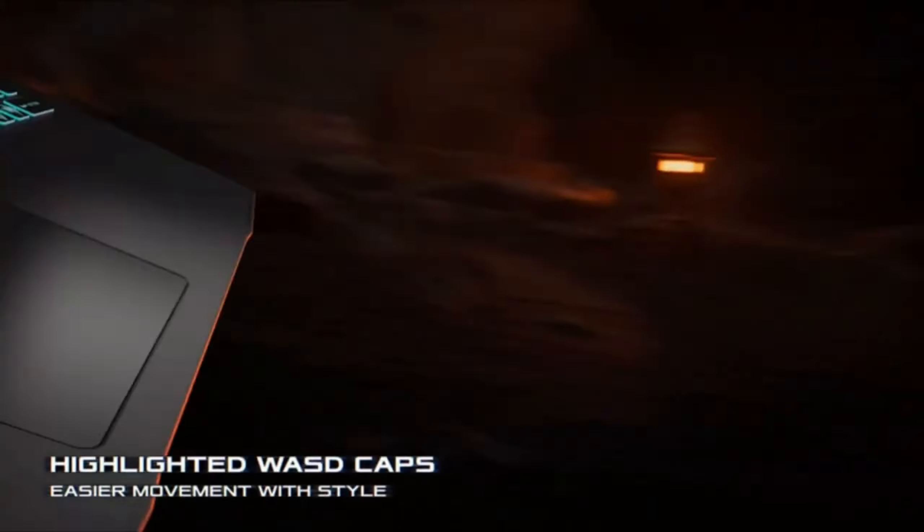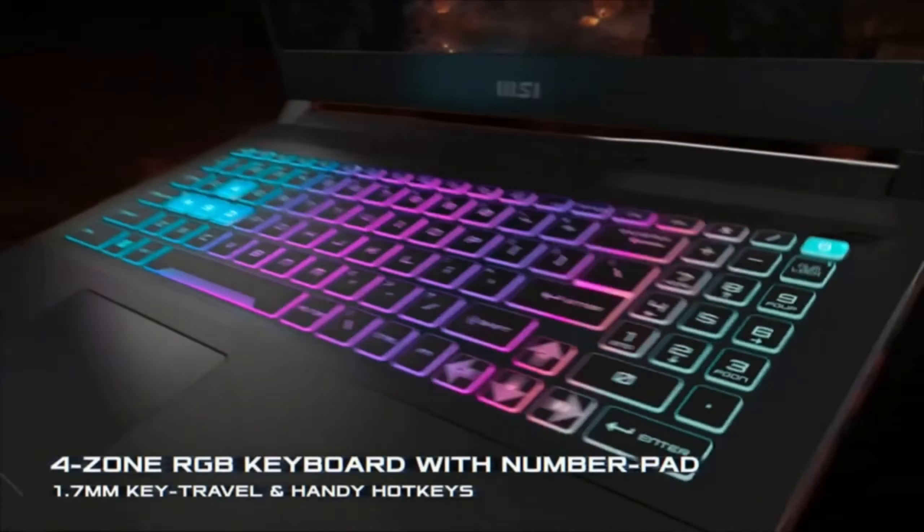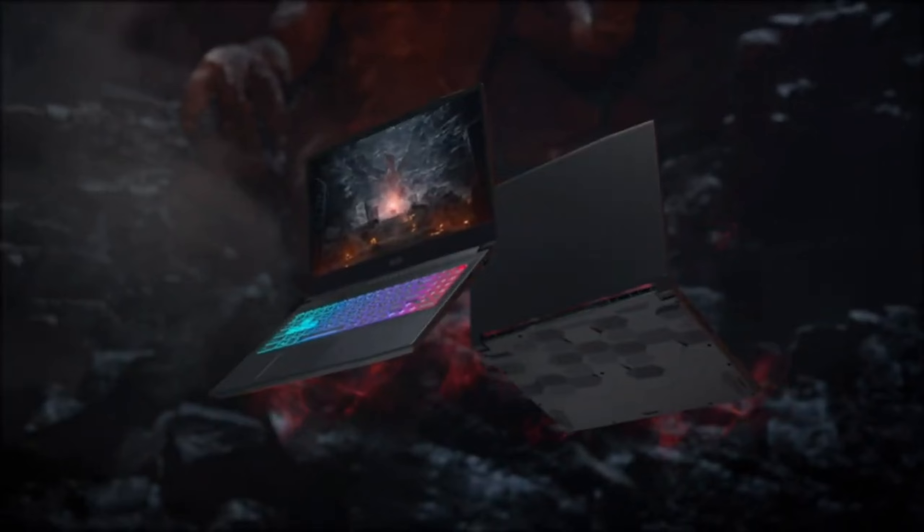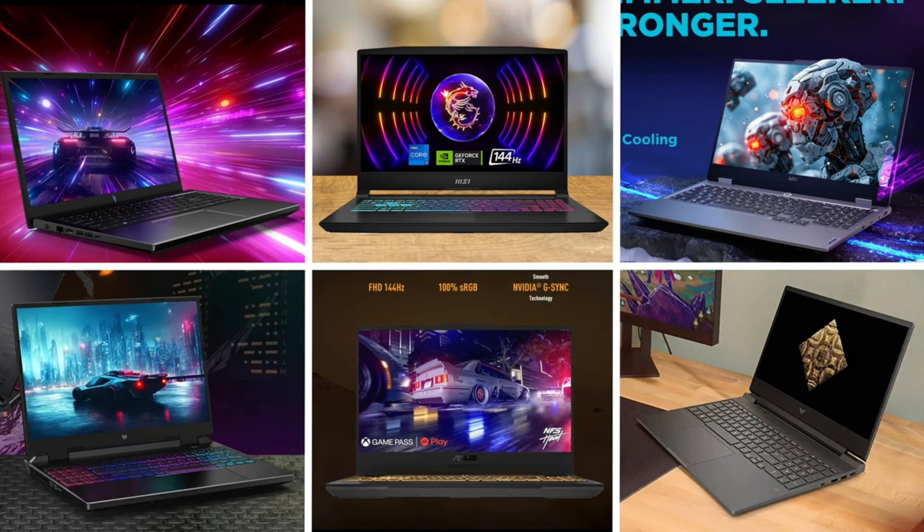Finally, the connectivity options of this device are excellent. You can easily connect your external devices and securely store your files with the high-capacity storage unit. In short, MSI Katana 15 is a monster that will enchant you with its power, style, and user-friendly features.